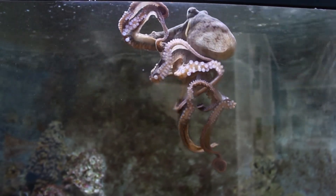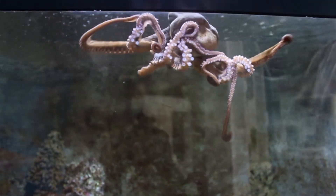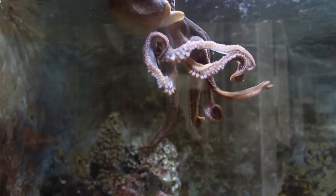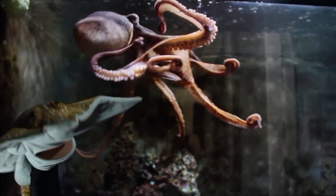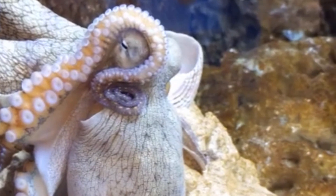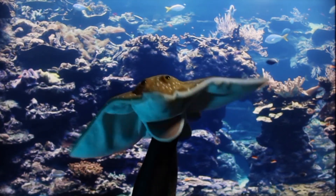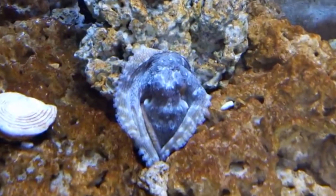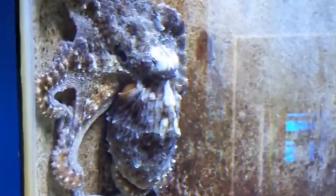Octopus are remarkable mollusks, related to snails, slugs, and squid. These animals have eight arms covered in suction cups they use to grab food and move around. They can change colors, squeeze their bodies into extremely small places, and propel through the water with a water jet siphon. Using excellent vision, these hunters capture prey and eat with a bird-like beak hidden at their underside. Octopus are intelligent animals, can solve problems, and even mimic other ocean life, changing the color and texture of their skin.